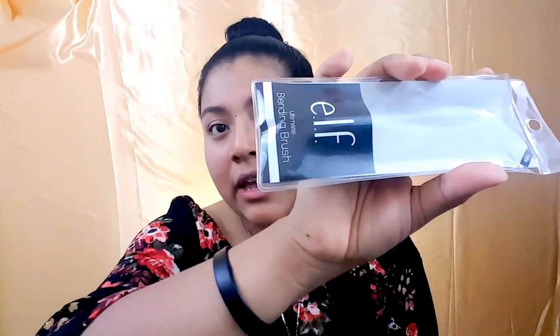My friend was telling me that this foundation is similar to the MAC Studio Fix. I wanted to try it out, and at the store it was really nice — really hydrating, for sure. I also got the ELF Ultimate Blending Brush to go along with it.